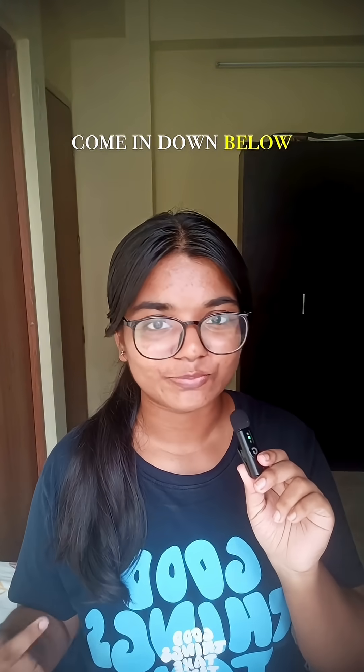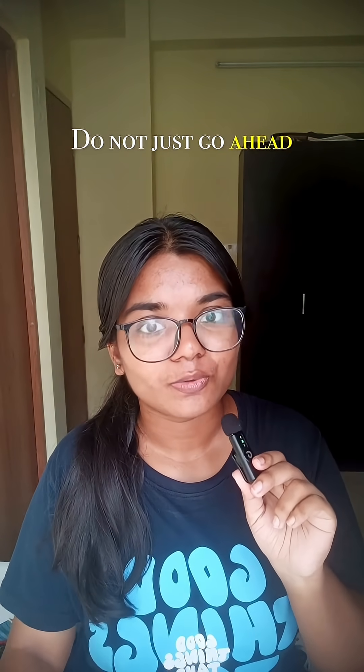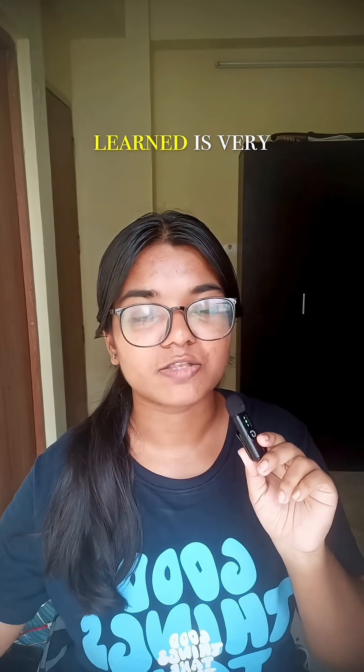These are my notes that I made last year, and in case you want them, you can comment down below and I will send them to you. Number three: revision. Do not just keep learning new stuff till the very end.